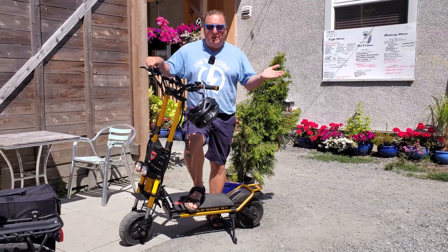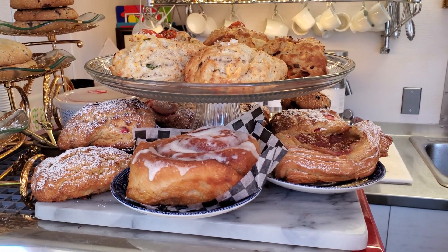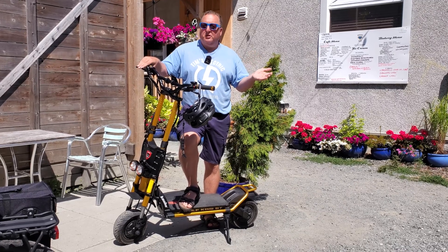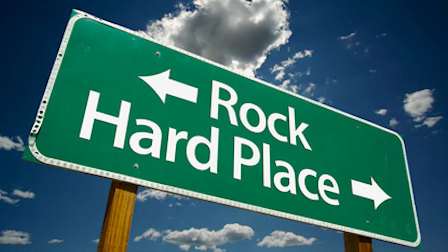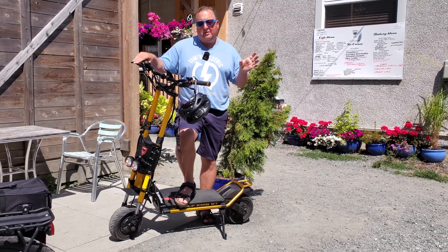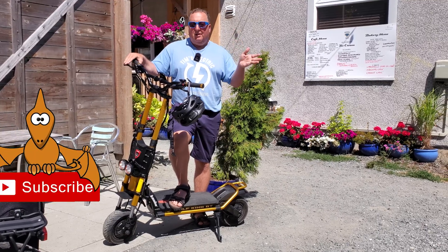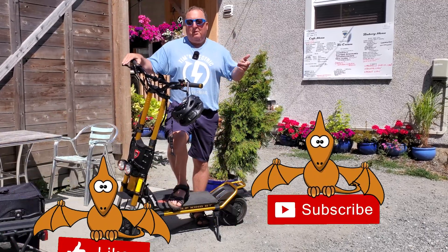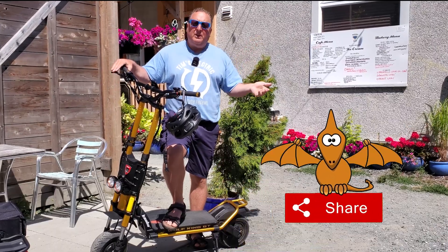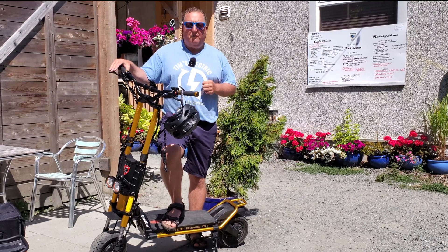It wouldn't be a video without pausing for pastries, so we're here at Hidden Gem. To wrap up fairly: manufacturers are stuck between a rock and a hard place, and they might be a little creative with the ranges they advertise. But if you know that going in, just halve it and you're safe. If you're a bigger guy like myself — I'm 265 pounds and six feet tall — you're probably going to have to look at that 40% mark when evaluating advertised ranges.